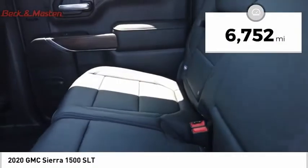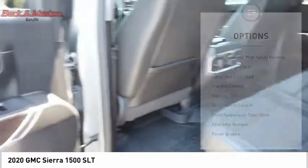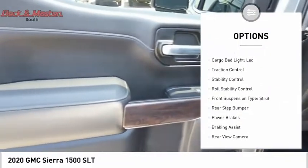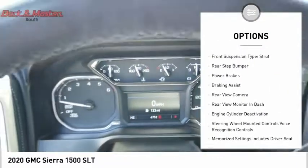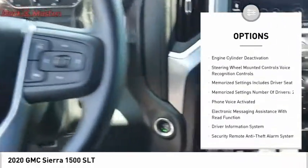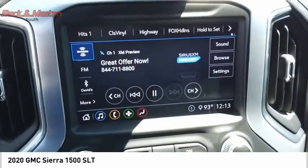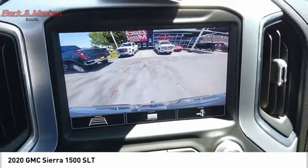This vehicle has less than 7,000 miles. Here are some of this vehicle's great options: power windows with safety reverse, remote engine start, cargo bed light, LED, traction control, stability control, roll stability control, front suspension type strut, rear step bumper, power brakes, and braking assist.